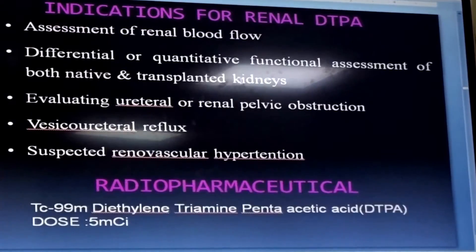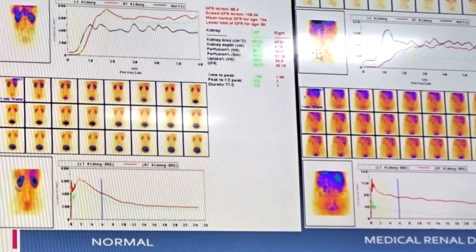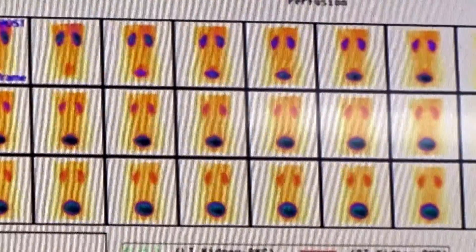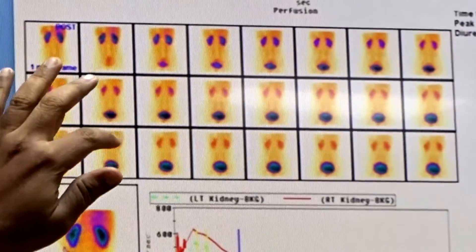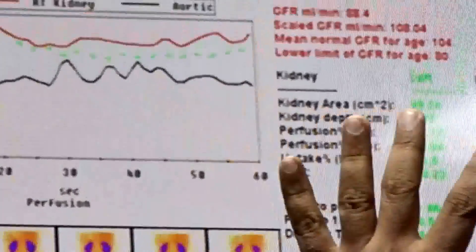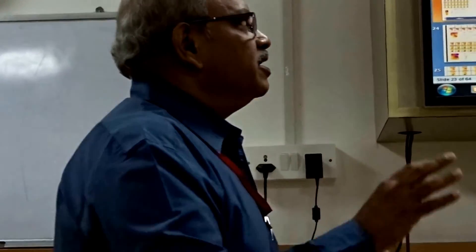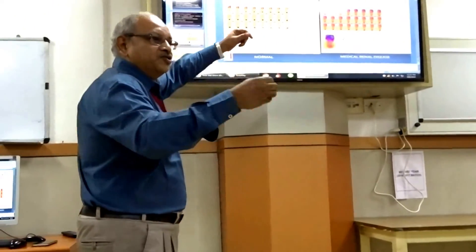This is the kidney scan. Ultrasound gives information about kidney size and shape, but the nuclear scan shows both kidneys — from the back, right and left — how good the blood supply is and how the kidney is excreting. You see the kidney is perfused well, the blood supply is good, it concentrates there, and slowly the bladder is seen draining. This is represented in a graph showing how much the left kidney and right kidney are each contributing. This information helps decide which kidney to remove and whether it will benefit the patient.